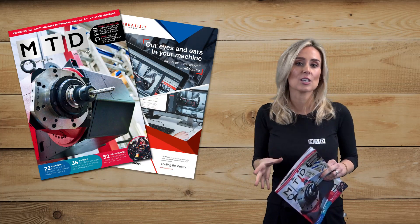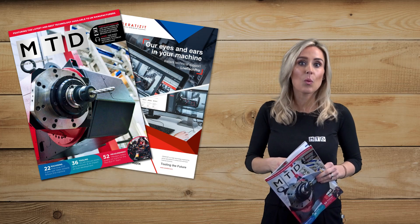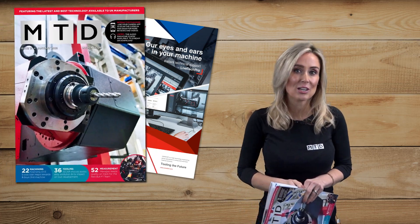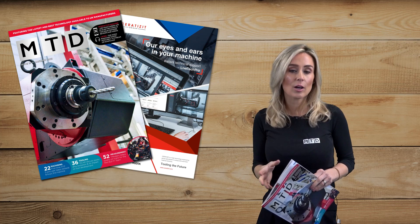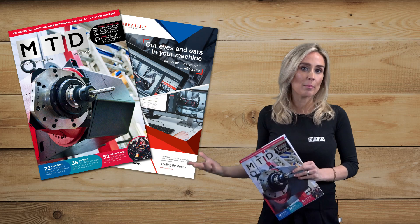Also in our machining section, read about the 160-year-old Birmingham-based S. Lilliansen, and what they are making on their five machines from Citizen Machinery, and how the Miyano BNA42 MSY has opened up new areas of their business.